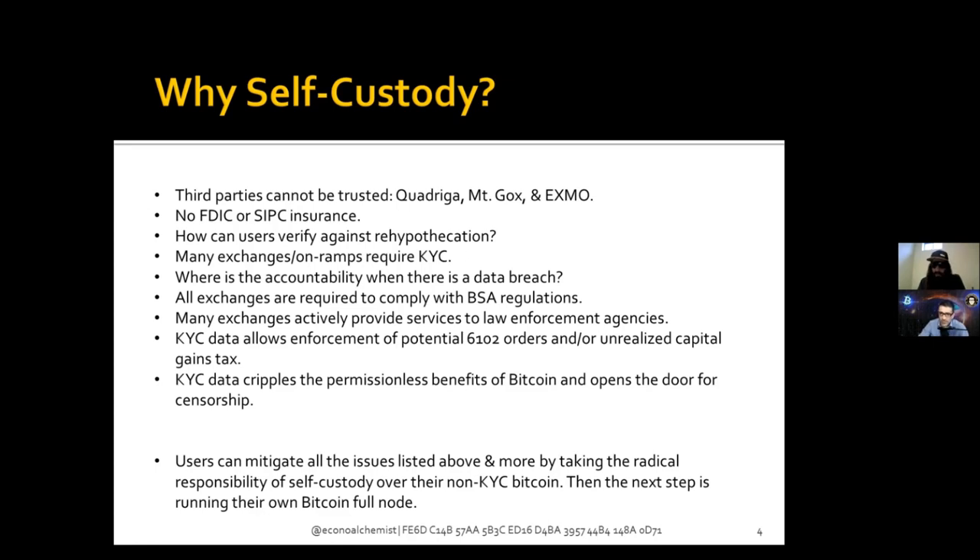ATMs still come with a six to seven percent premium, but it's worth it if you can forget about KYC and avoid data that's going to haunt you one day. I think ATMs are a good alternative. In part five of my tutorial, I walk readers through how to get a little bit of Bitcoin from an ATM and then use that to fund their first Bisq trade. I like ATMs for the privacy element.